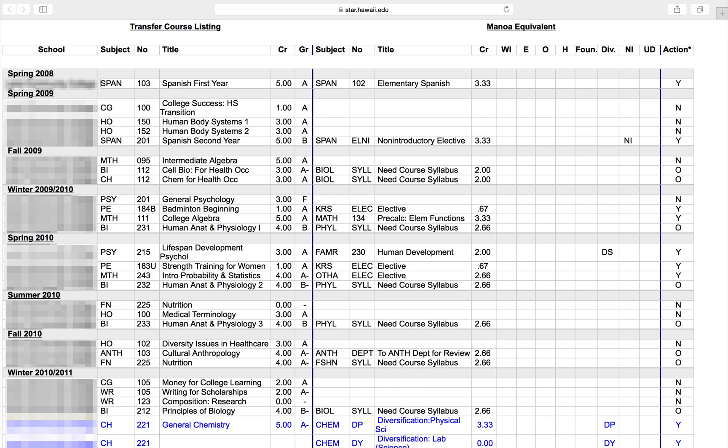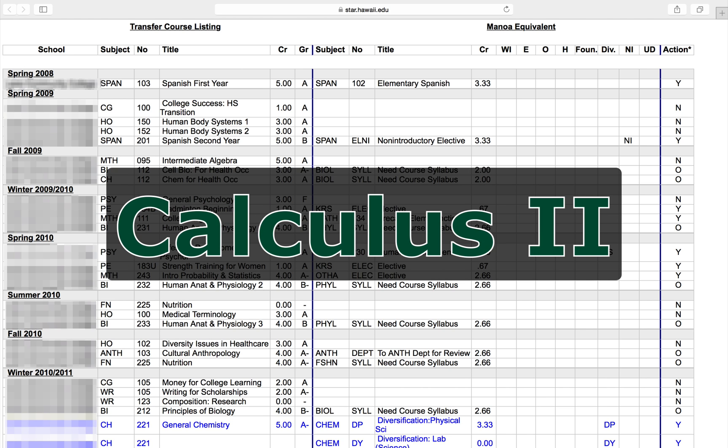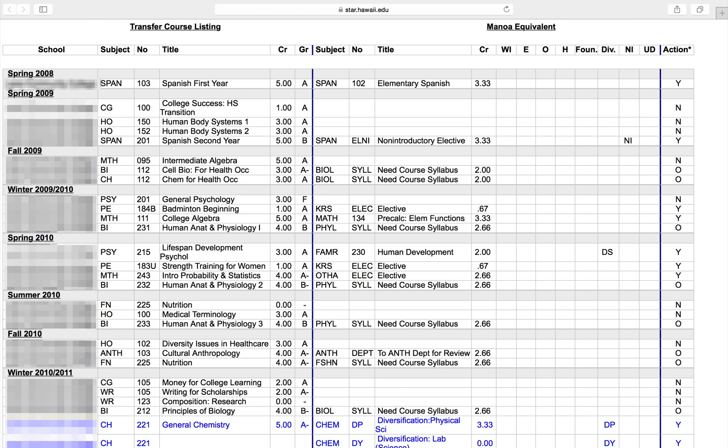Instead, you will take the next course in the sequence. The order of courses at Manoa goes like this: Math 134, Math 140, Calculus 1, Calculus 2, and so on. Whether you take Math 215 or 241 for your Calculus 1 requirement will depend on your major, so please speak with your academic advisor if you have questions about this. If you are beyond Calculus 2 and need to continue in a higher mathematics sequence for your major, please meet with your academic advisor to discuss which courses are ideal for you to take next.